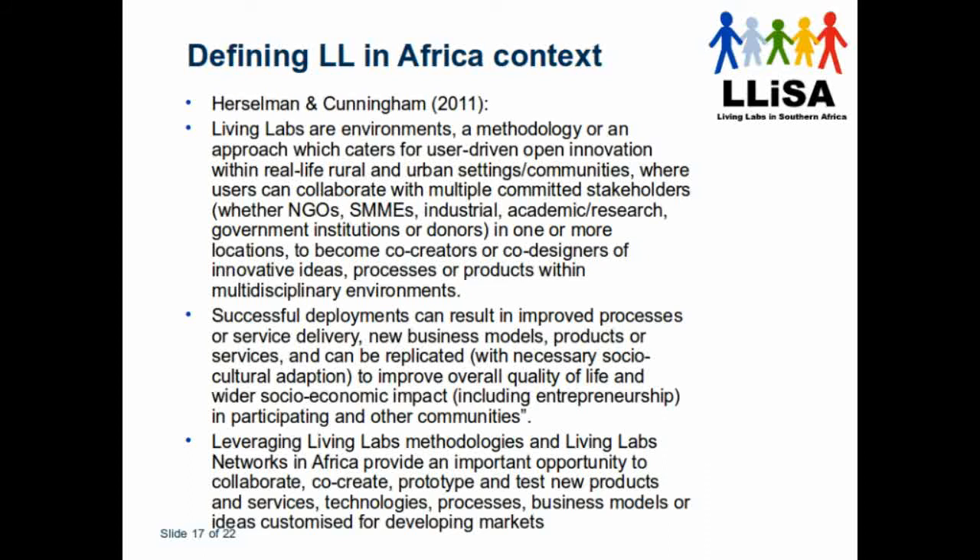In LISA — the Living Lab in Southern Africa Network — we have defined our own definition of Living Labs within our context, developed in a white paper. We see it as an environment, a methodology, and an approach to cater for user-driven real-life settings — rural or urban — where different stakeholders are involved. Successful deployment supports service delivery or new business models. Leveraging Living Lab methodologies and networks provides an important opportunity to collaborate, co-create, prototype, and test new products, services, technologies, processes, and business models, and to support developing markets. Therefore the Living Lab is a perfect vehicle to use within the definition we apply in LISA.